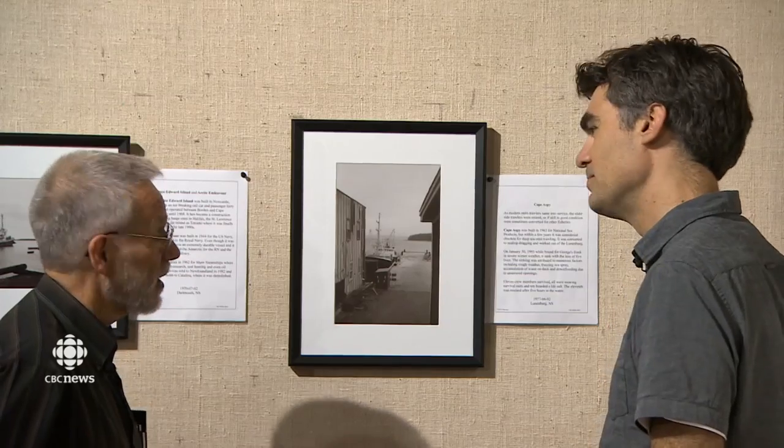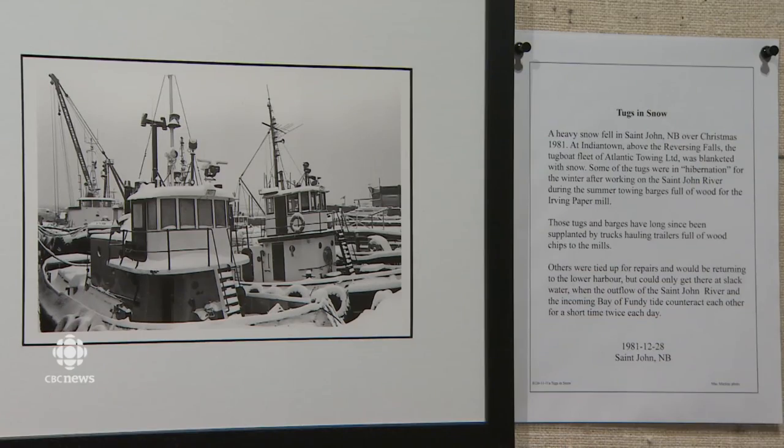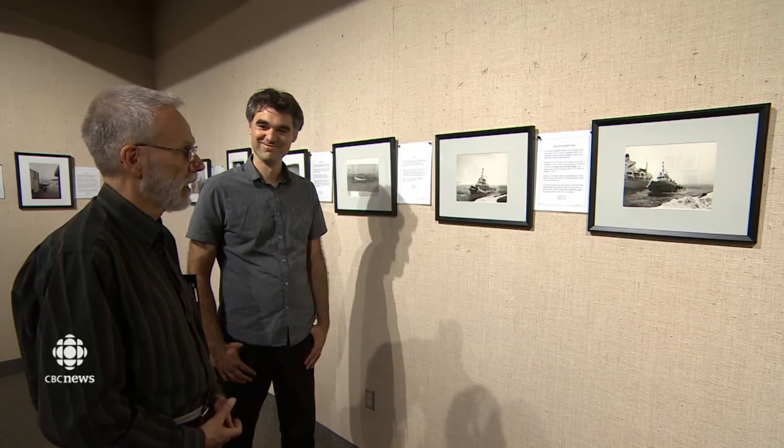His more recent work goes to his Ship Facts blog, and he has no plans to end his harbor watch anytime soon. John Tatry, CBC News, Halifax.